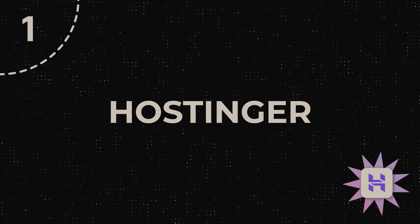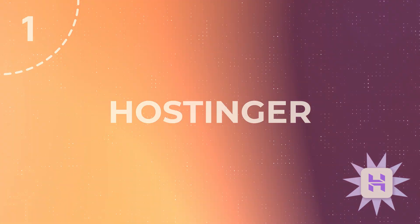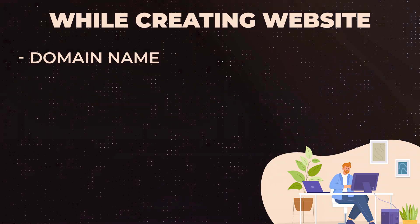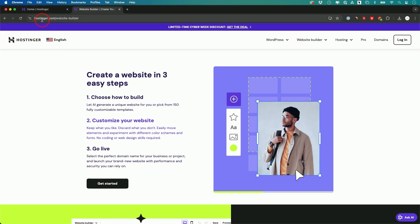The first one on the list is called Hostinger. Hostinger takes care of multiple different things for you. When you create a website, you need three things: a domain name, which is the name of your website — like Hostinger.com for example. Some of these website platforms have that too, so you could get it all in one place.